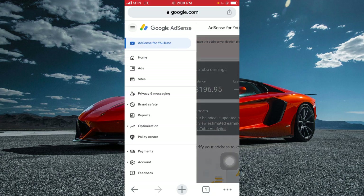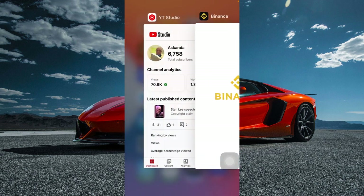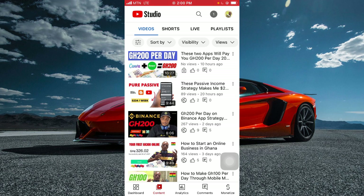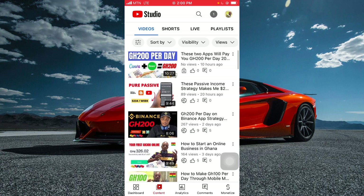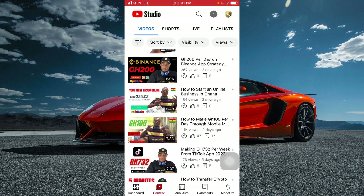On YouTube, I go and apply for affiliate products. There is a website called ClickBank and another called Impact Radius. What I do is go to these websites, get a product, learn everything about it, then do a video recording on how to use the product. I tell people to use my affiliate link, and when they use it I earn money even while I sleep.